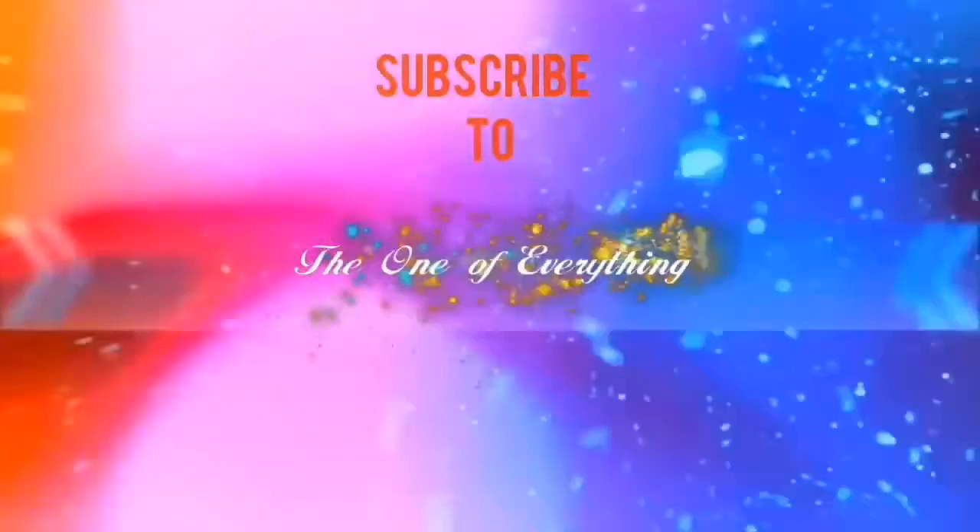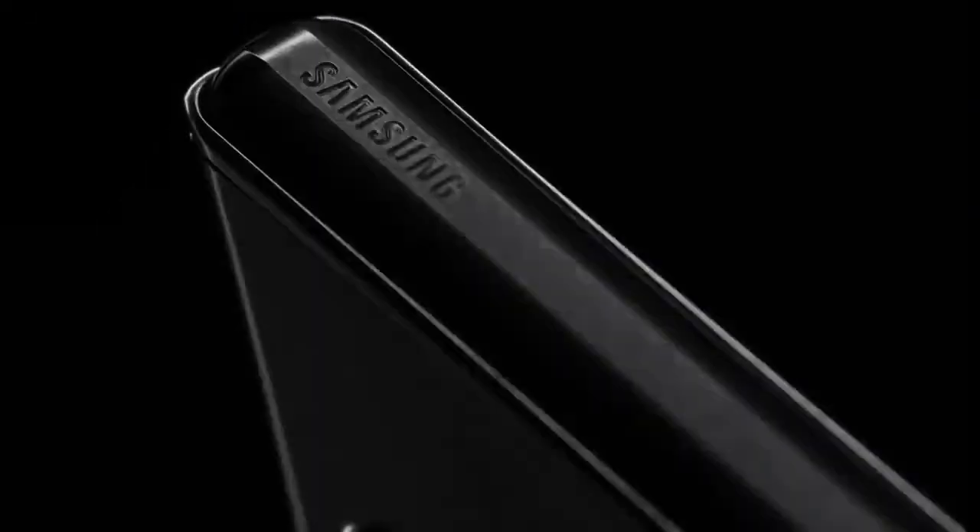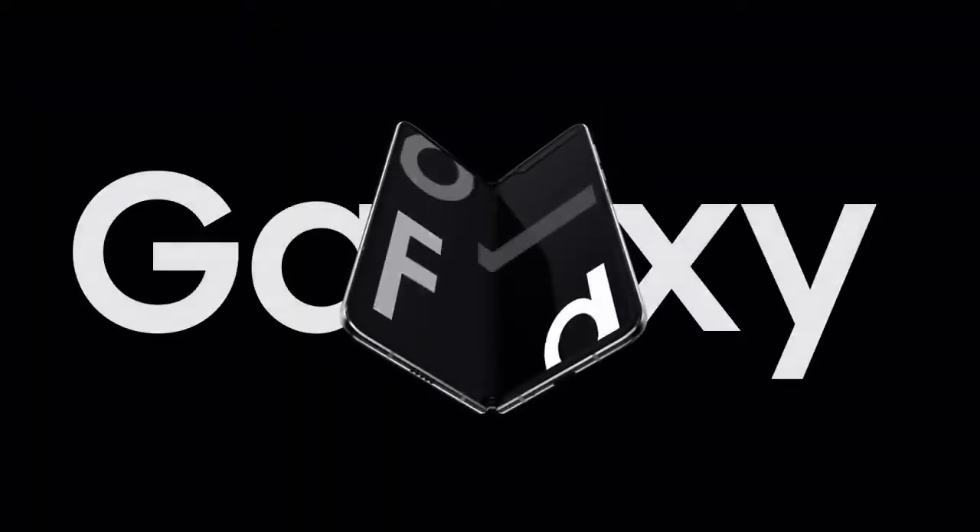It was once said that smartphone innovation couldn't go any further. But we've pushed beyond what's possible and redefined the mobile category. Introducing a device like no other, Galaxy Fold.